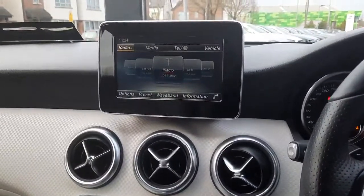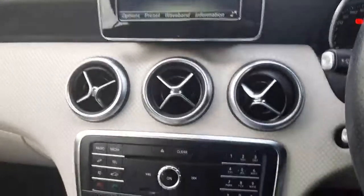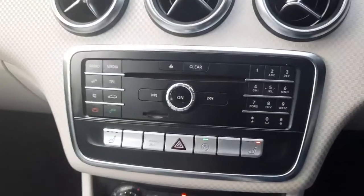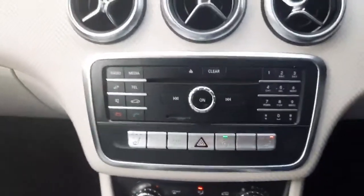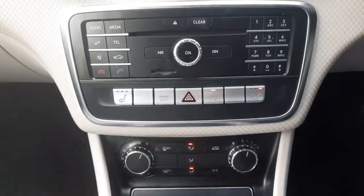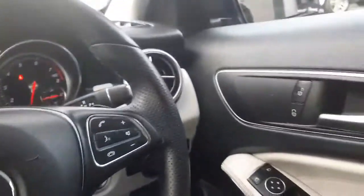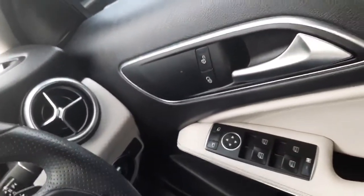In the infotainment system we also have Bluetooth for the telephone and Bluetooth audio streaming. In the centre console you'll see our heated front seats. We also have air conditioning and electric windows.